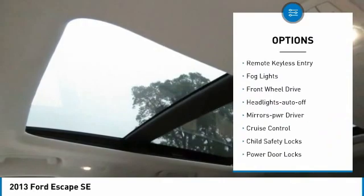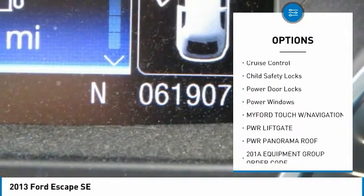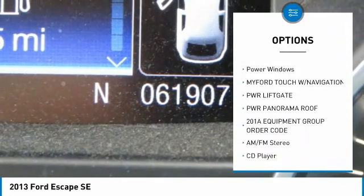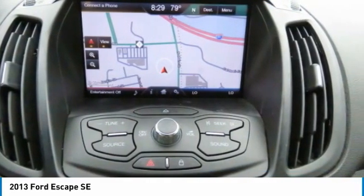Traction control, remote keyless entry, fog lights, FWD, headlights auto-off, mirror memory, cruise control, child safety locks, power door locks, power windows.